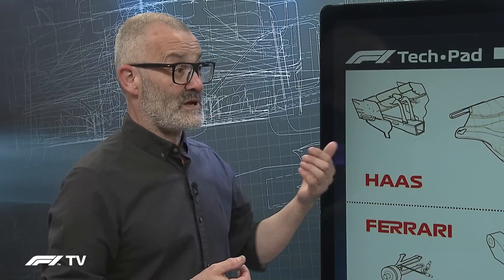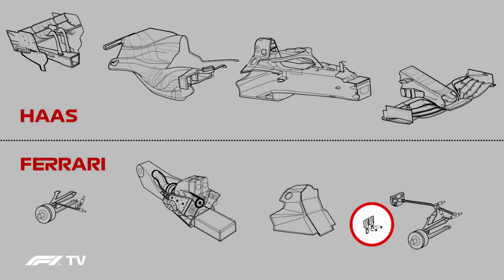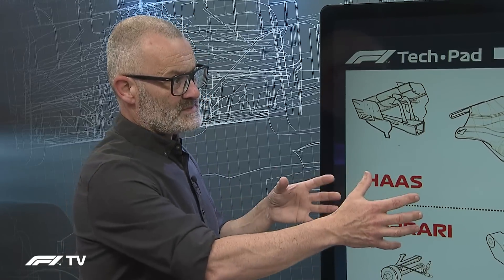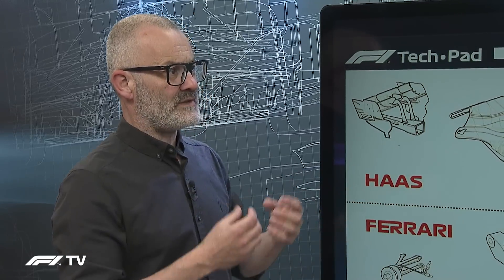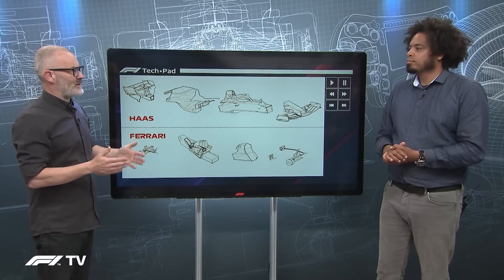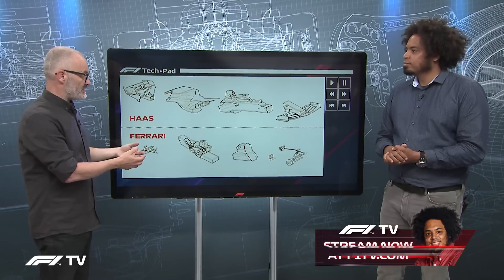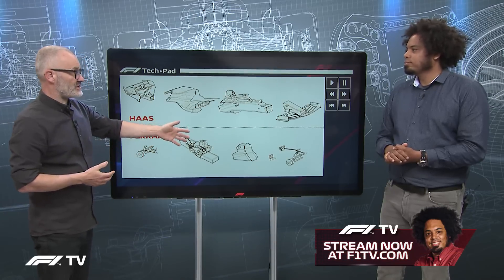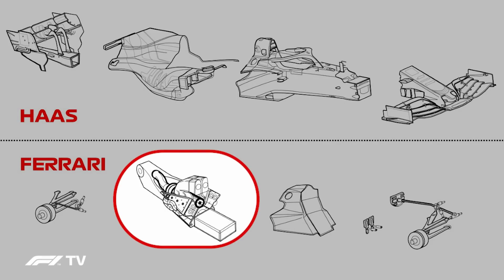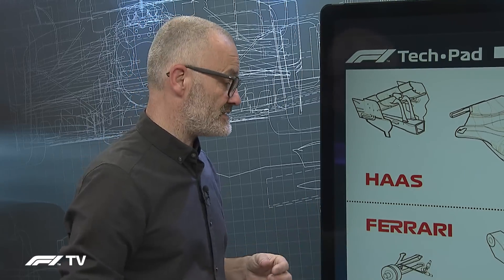They also use the Ferrari fuel cell. Ferrari provides the CAD geometry of these parts, which defines where they sit, so Haas runs something very close to Ferrari suspension geometry and Ferrari structure around the fuel tank area. Then of course they get the Ferrari power unit — both the power unit and the gearbox — which makes up basically the back half of the car, as most Ferrari customer partners do.